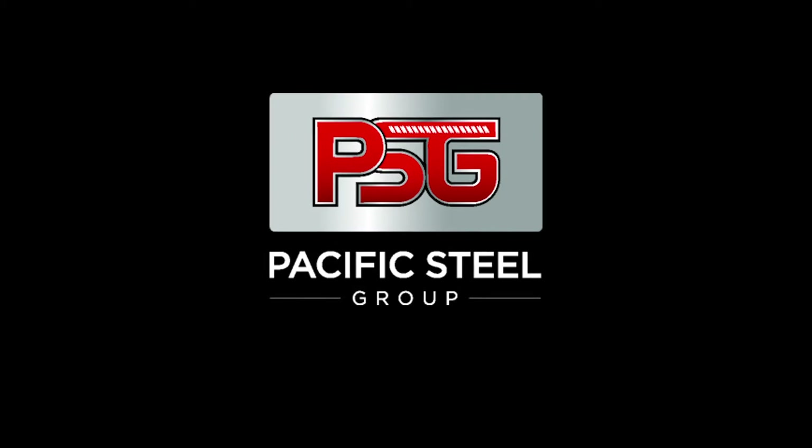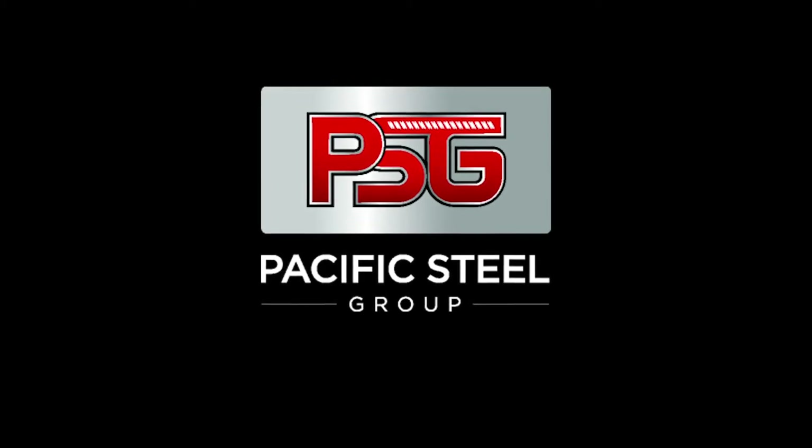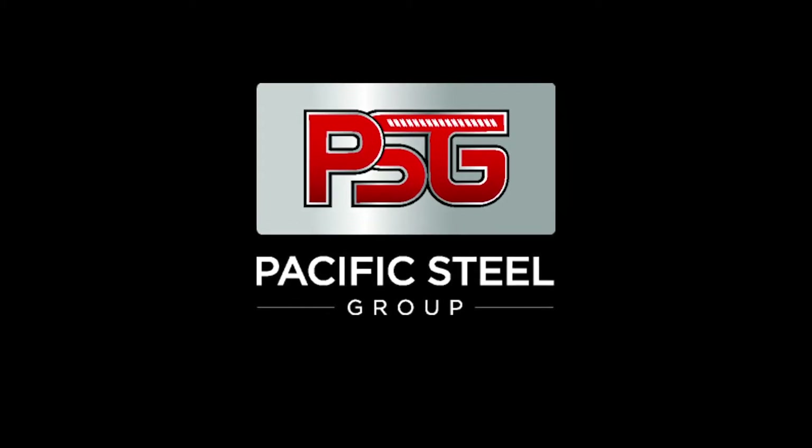From fabrication to installation, PSG will tailor the right approach for your next specific project.